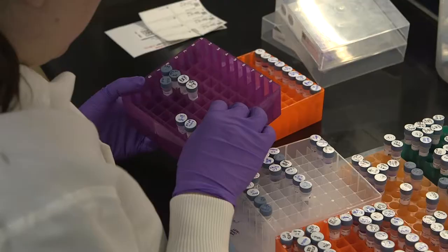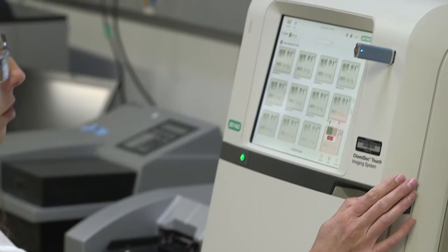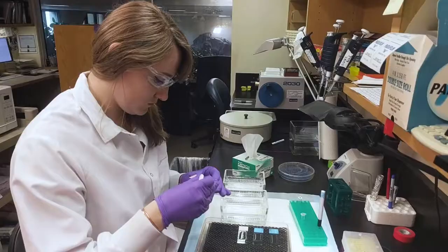We're involved in selecting the rabbits that are put into the monoclonal campaigns, and then we are screening monoclonal campaigns along the way to determine which clones have the ability to work in IHC. At the very end of the process, we are validating the final clone for use in immunohistochemistry.